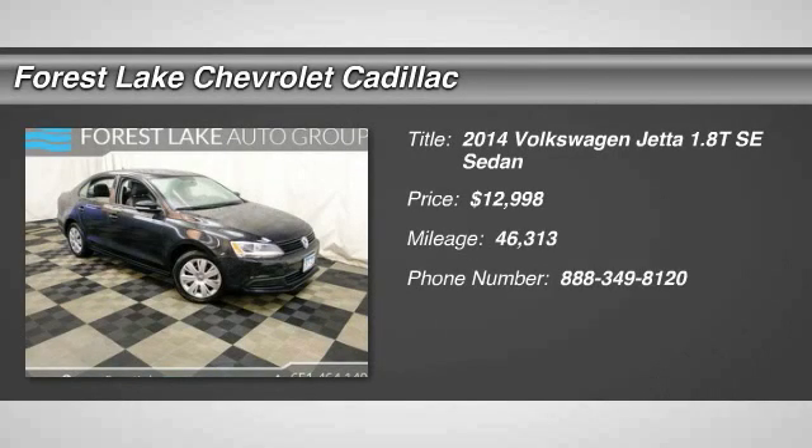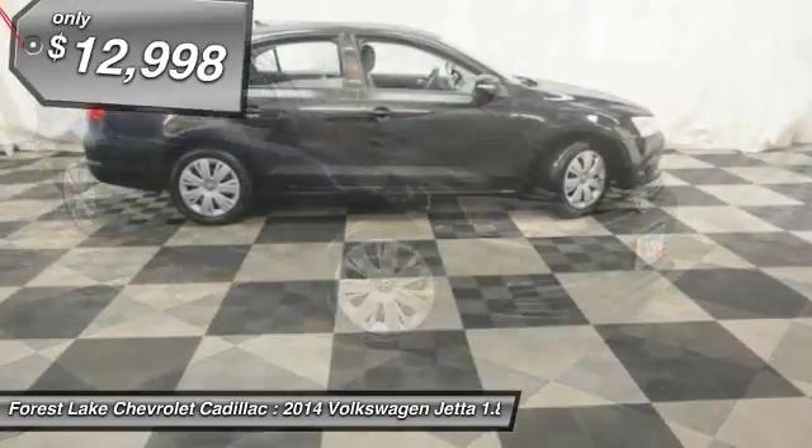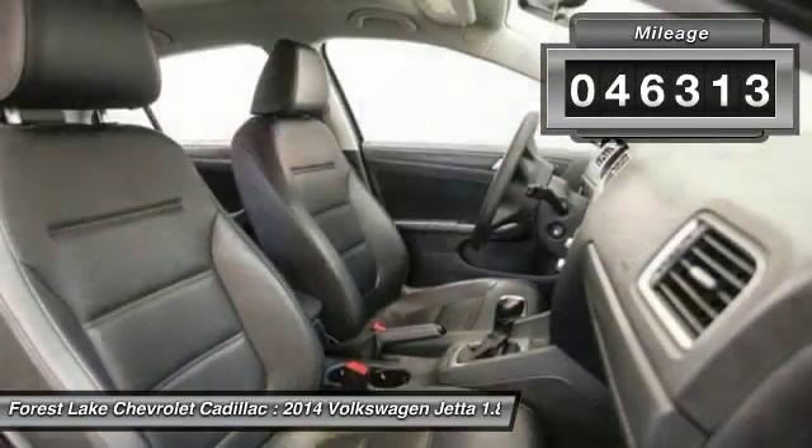The 2014 Jetta. The Jetta is a premium car that is family-friendly with a great price. Agile and confident handling. Volkswagen Jetta, priced below $15,000. This vehicle has less than 50,000 miles.